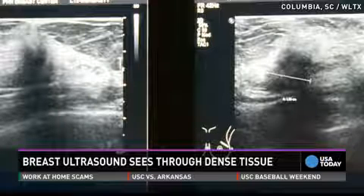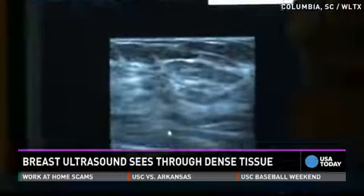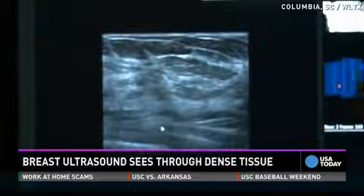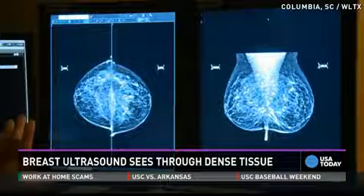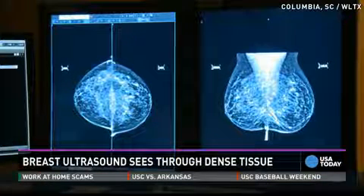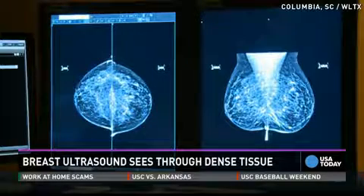This is the ultrasound of a patient with breast cancer, and that shadow is cancer. If you look at this same patient's mammogram — she has dense breasts — and you can't see it. And I can't see it either. So this mammogram would be read as negative.